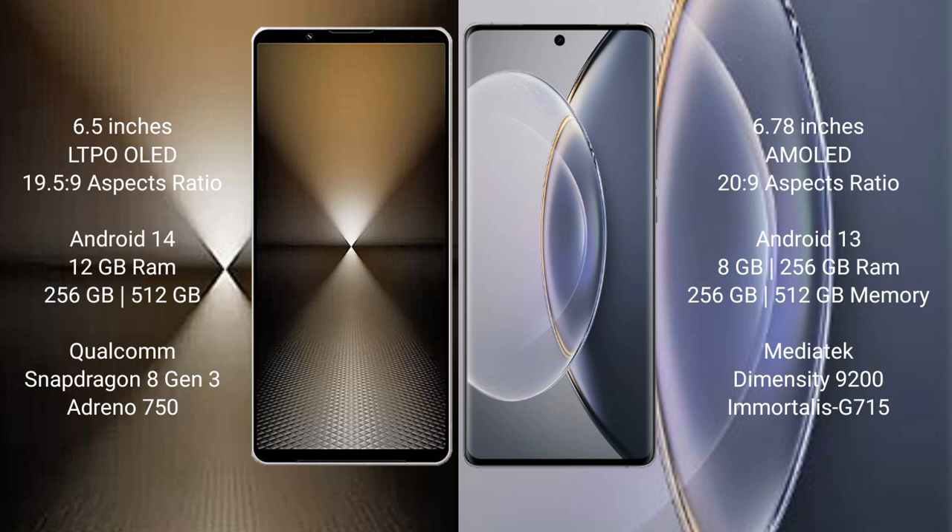Sony Xperia 1 Mark 6 runs on the Android 14 operating system, while Vivo X90 Pro runs on Android 13. The Sony Xperia 1 Mark 6 is powered by the Qualcomm Snapdragon 8 Gen 3 processor with 12GB RAM and 512GB or 1TB internal storage. The Vivo X90 Pro uses the MediaTek Dimensity 9200 processor with 8GB or 12GB RAM and 256GB or 512GB internal storage.